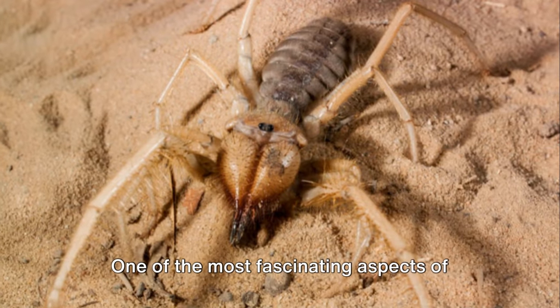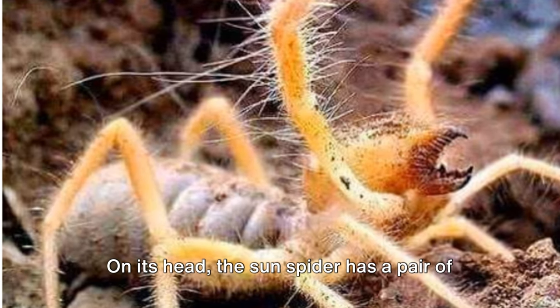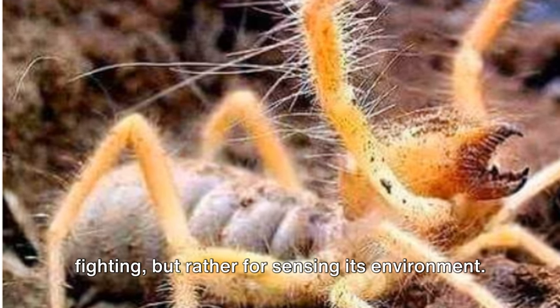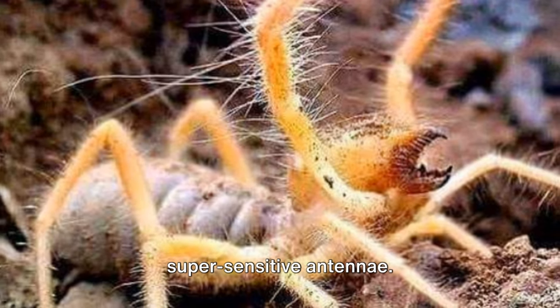One of the most fascinating aspects of the sun spider is its sensory organs. On its head, the sun spider has a pair of structures known as pedipalps. These are not used for feeding or fighting, but rather for sensing its environment. Think of them as a pair of extra-long, super-sensitive antennae.